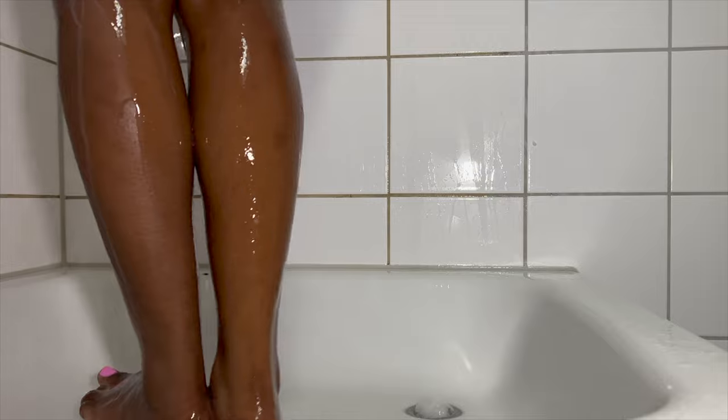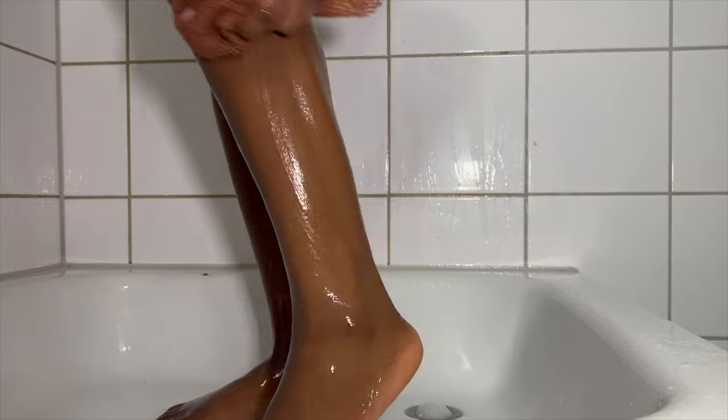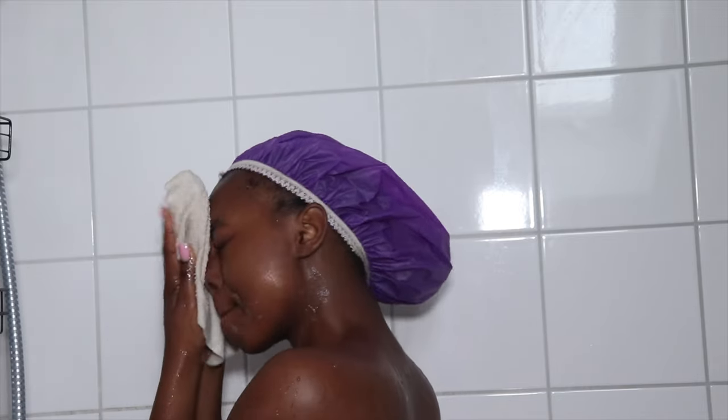We are done rinsing, but we're not entirely done — we're gonna go in with the African net sponge. I got this from Shein, and let me tell you, those things scrub your skin. Then I'm going in with the Dove soap again.